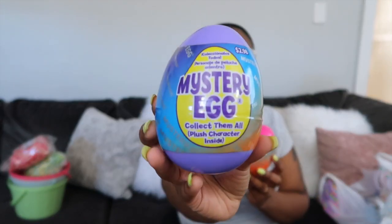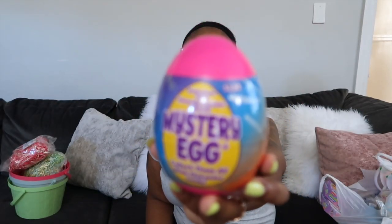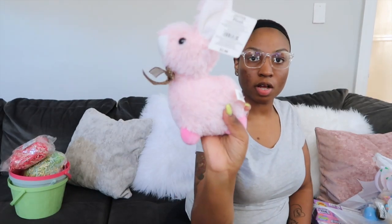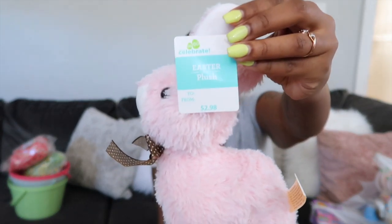First things first, I got mystery eggs — a pink one and a purple one. Here's the pink one. These are going to be for Nala and Tamia, and they were both $2.98. Then I got this cute little pink plush bunny for Alia's Easter basket, and this was also $2.98.